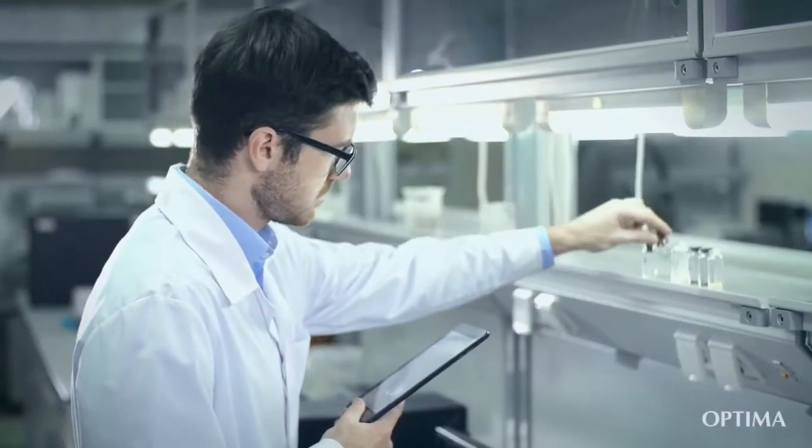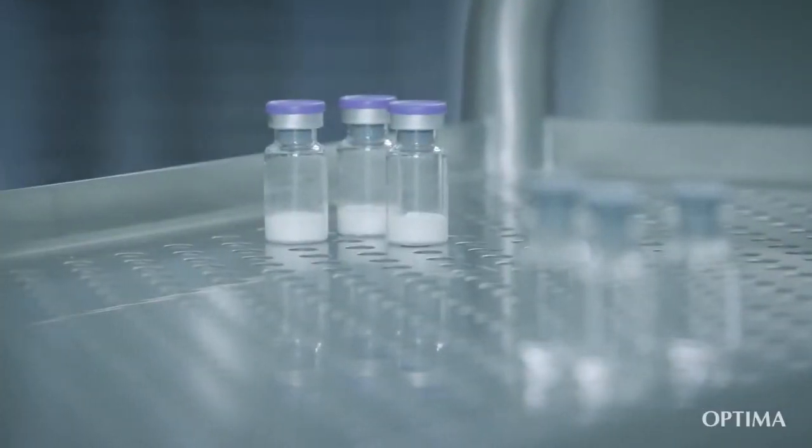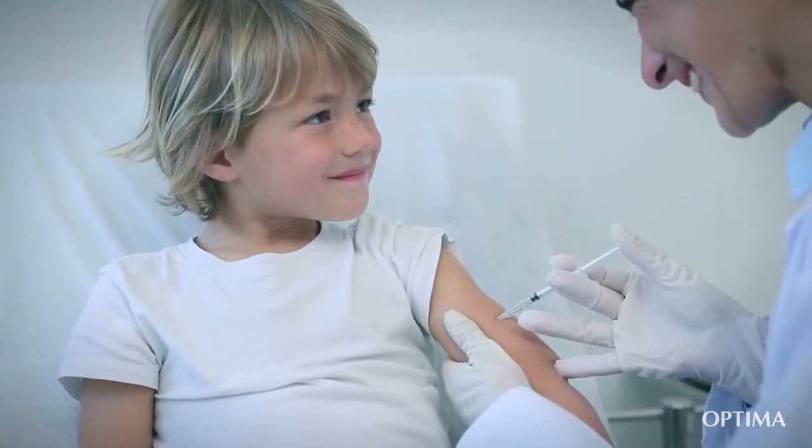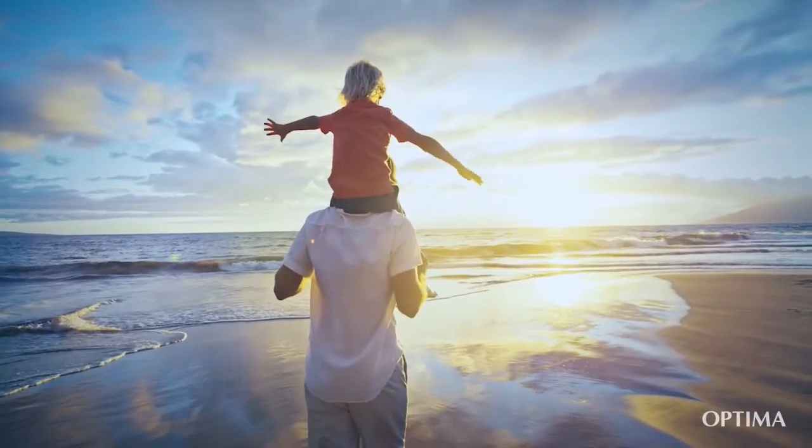Our responsibility starts with the concentration of your formula, of your medication, and ends with the guarantee to preserve your product in the best possible way. Together, we are setting the tone of a better future.